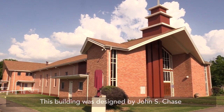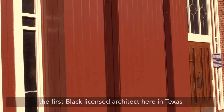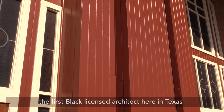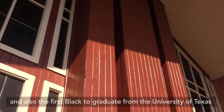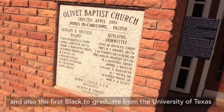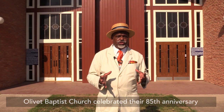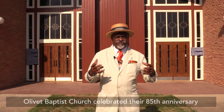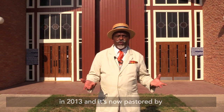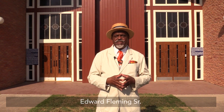This building was designed by John S. Chase, the first Black licensed architect in Texas, and also the first Black graduate from the University of Texas School of Architecture in 1952. Olive Baptist Church celebrated their 85th anniversary in 2013, and is now pastored by Edward Fleming Sr.